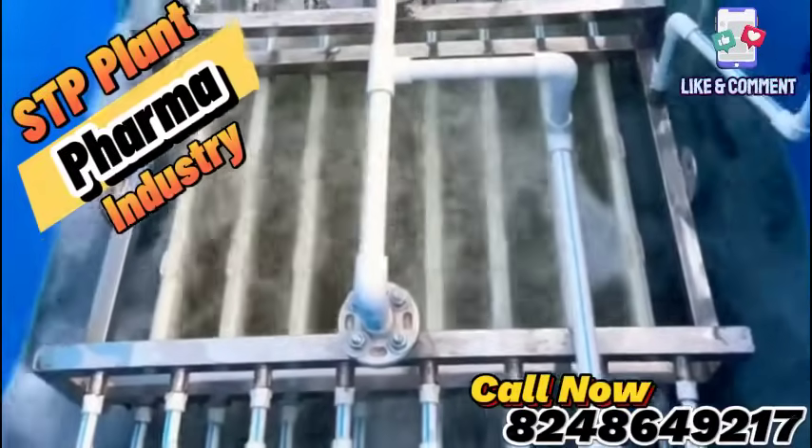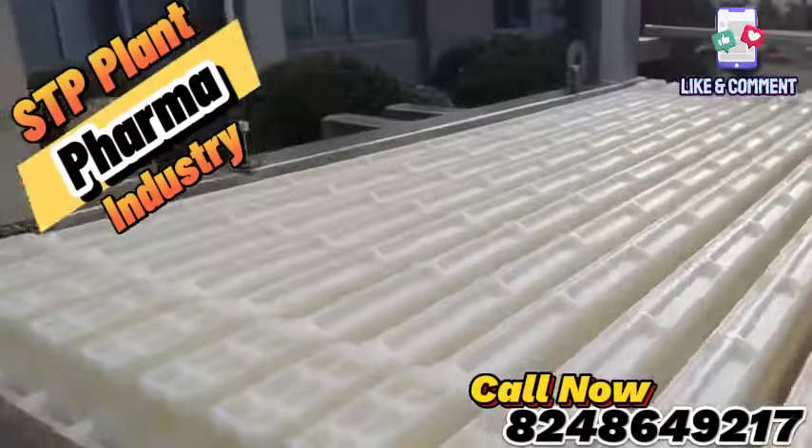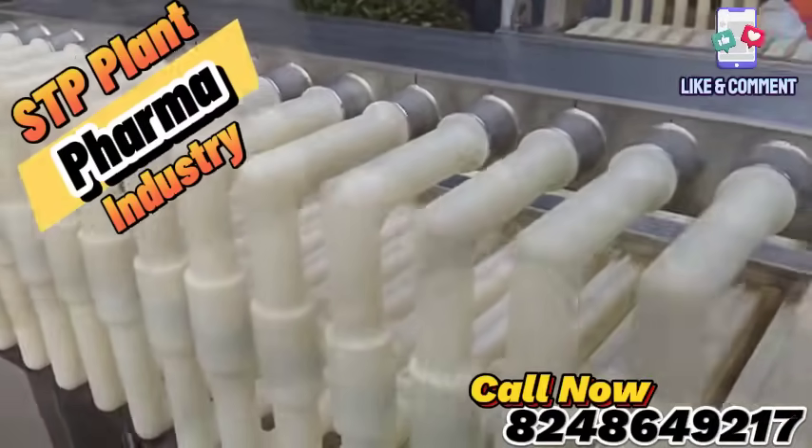Are you struggling with efficient wastewater management in your pharmaceutical facility? Introducing the MBR Sewage Treatment Plant — your ultimate solution to safeguard compliance and enhance sustainability.